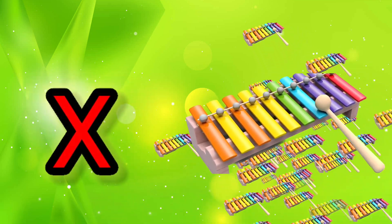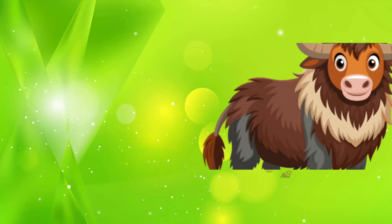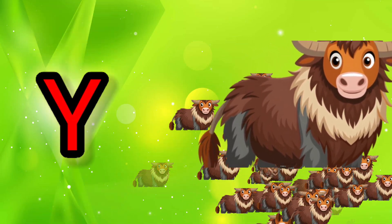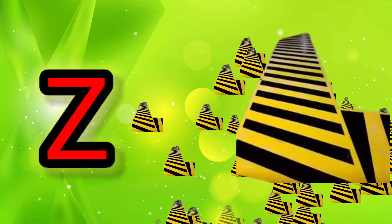X for Xylophone, Y for Yak, Z for Zebra Crossing.